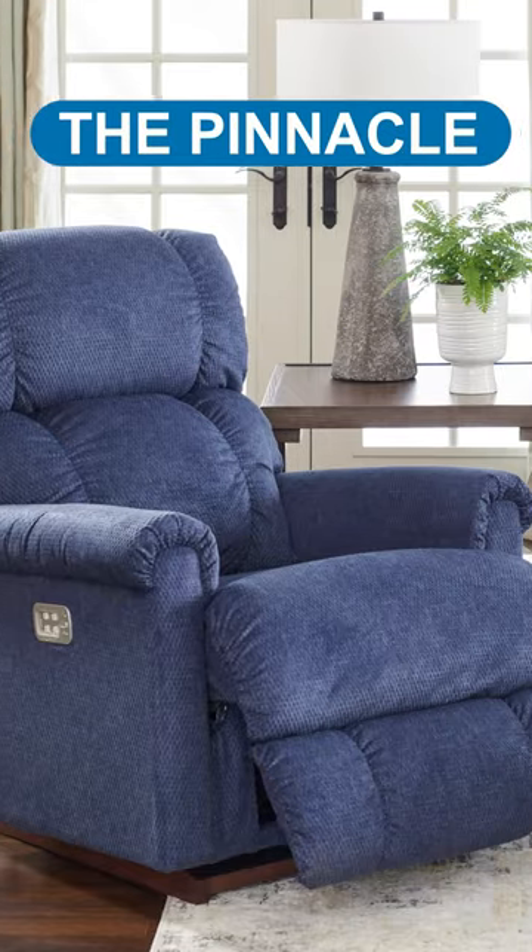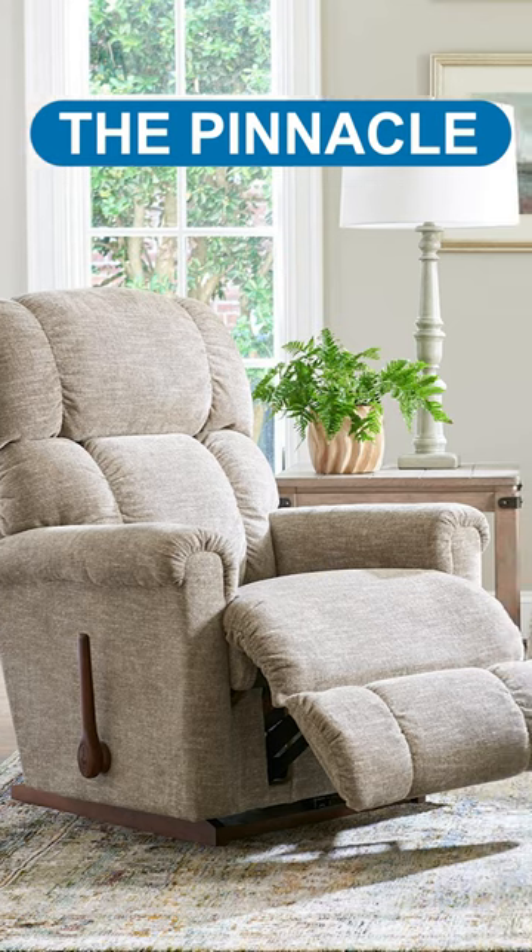The Pinnacle features plush comfort, various recliner options, and heat massage functions.